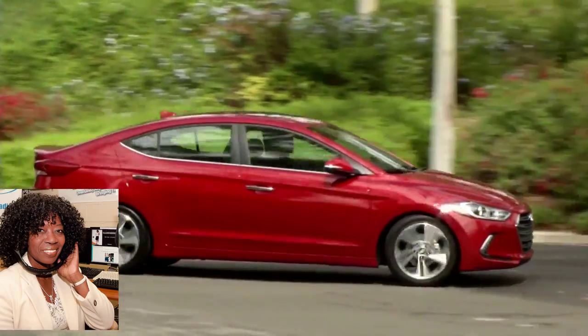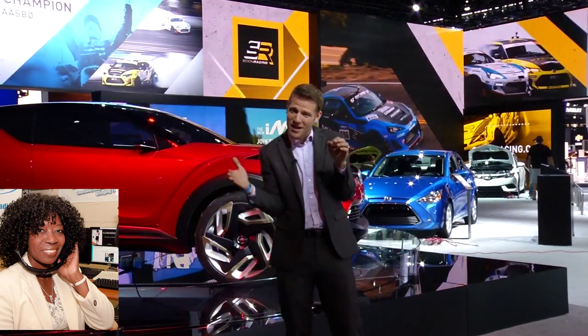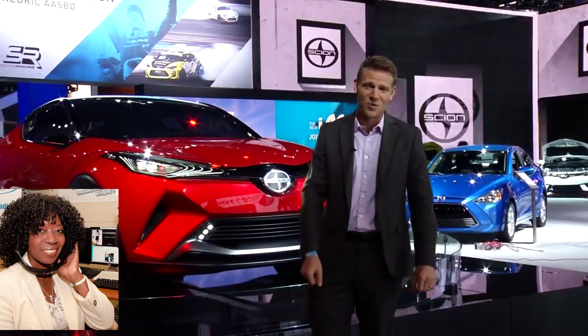Things like automatic emergency braking — if a car stops in front of you and you don't apply the brakes, the car will actually begin to brake for you. Or lane keep assist — if you start drifting out of your lane, it'll automatically pull you back. I love seeing that technology find its way into vehicles that people like you and I can actually afford to drive.